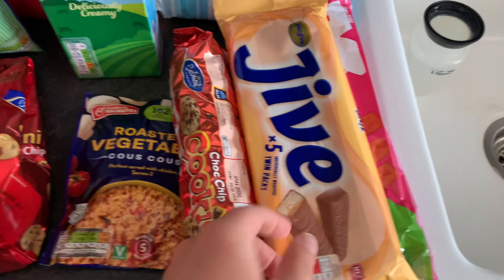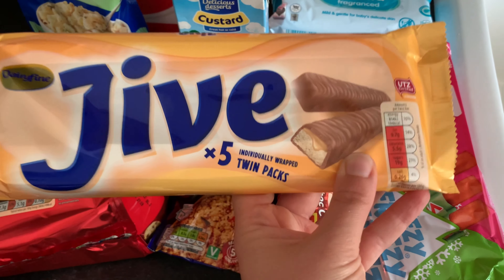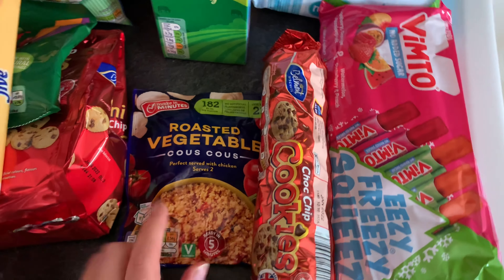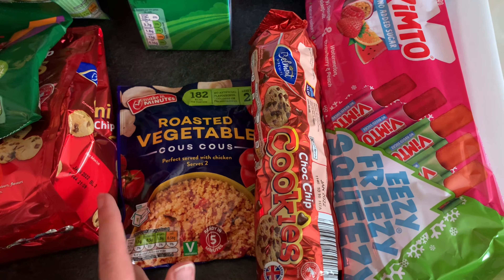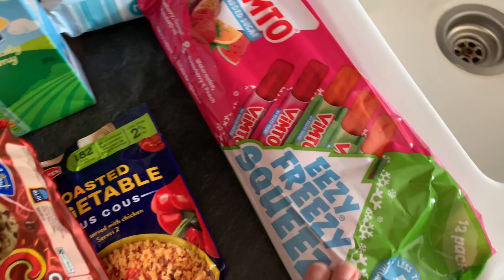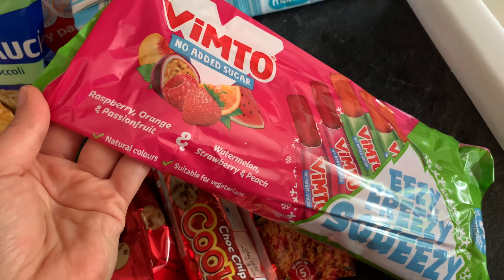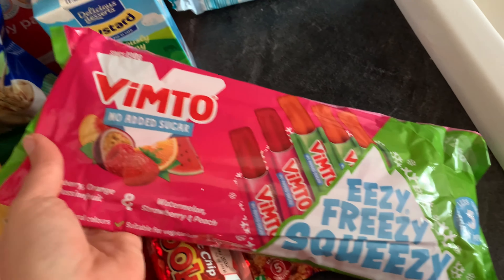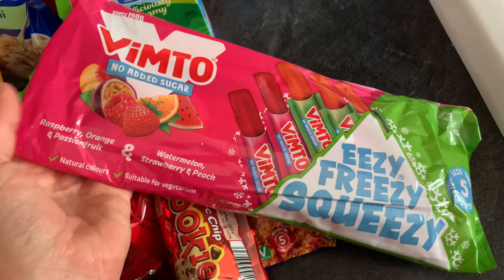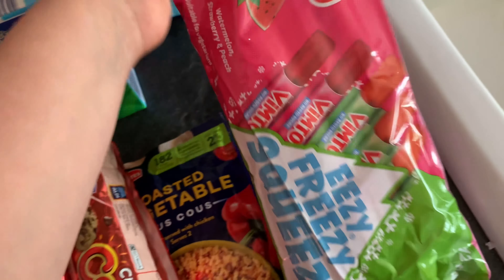Some custard for the kids and some cookies. I also picked up these midget gems - quite a large pack but they're only about 10p, so I just hide them away and give the kids a couple in a bowl at a time. These Jive bars are meant to be like a Twix - only about 50p and you get five individually wrapped twin packs, good for a little treat. Some roasted vegetable couscous to have with the homemade quiche and some salad. Some chocolate chip cookies at about 40p. And instead of ice lollies I saw these no-added-sugar ice lolly pouches - a 12 pack for a pound in raspberry orange and passion fruit, and watermelon, strawberry and peach.